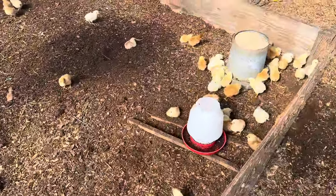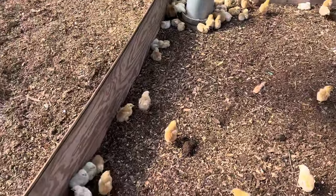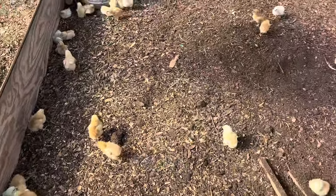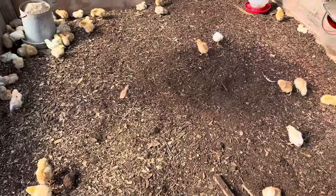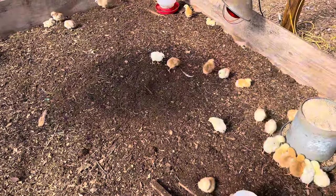Day three of the broilers — looking good. We turned the heat on last night because it got a little chilly, but everybody looks healthy. We are at a zero percent mortality rate — we've lost zero birds.